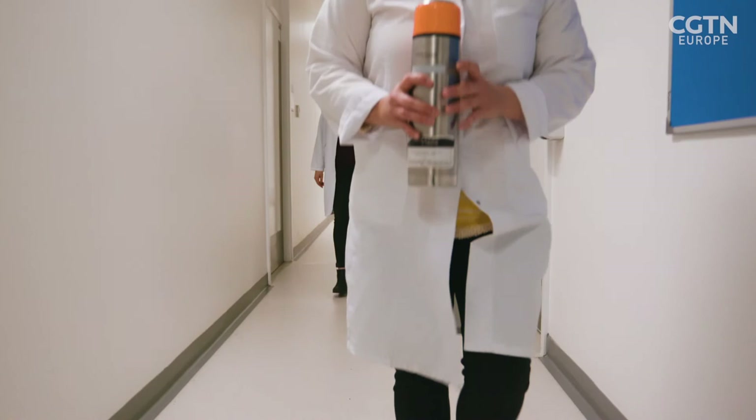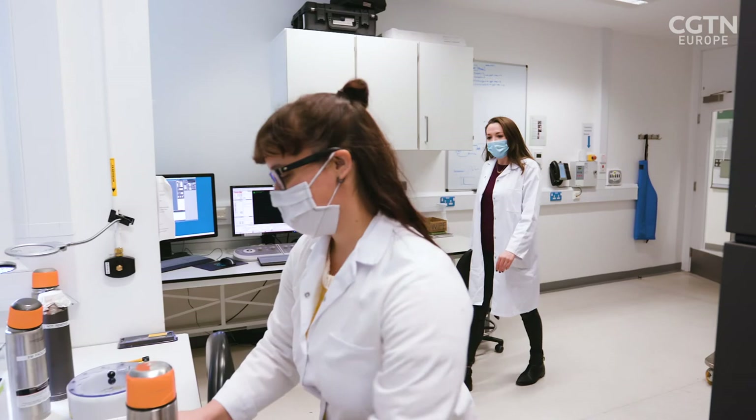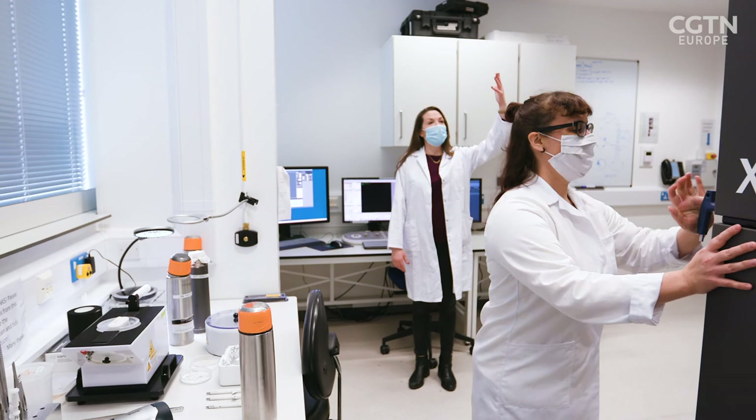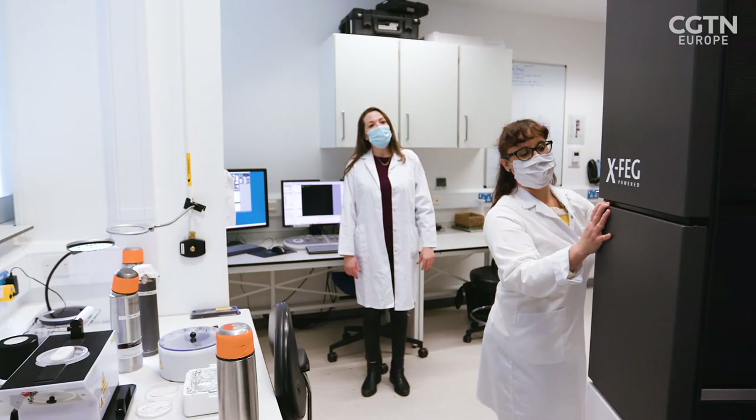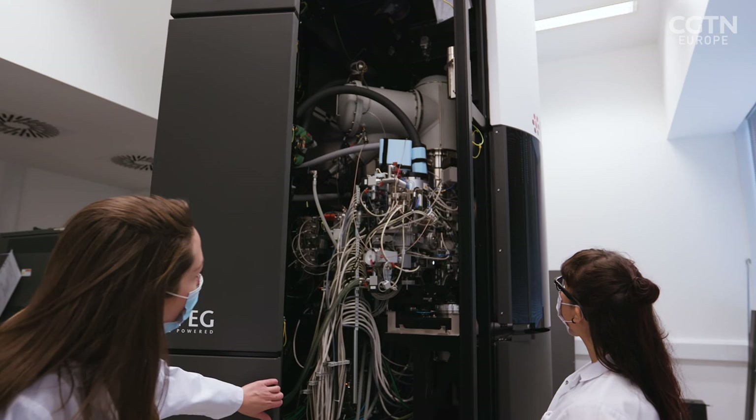This is where it all happens — welcome to the microscope. This is huge, wow — that is incredible, I've never seen a microscope that big. Most of it is used for creating a vacuum and producing the electrons.